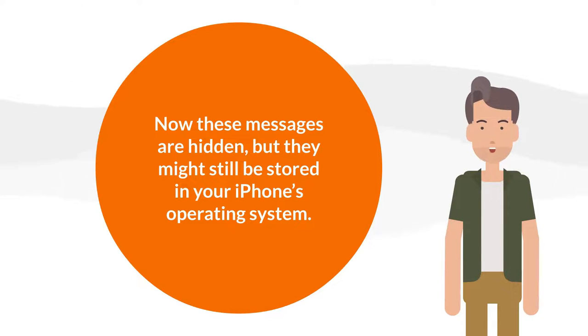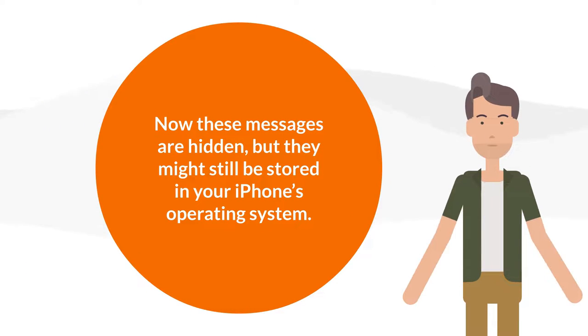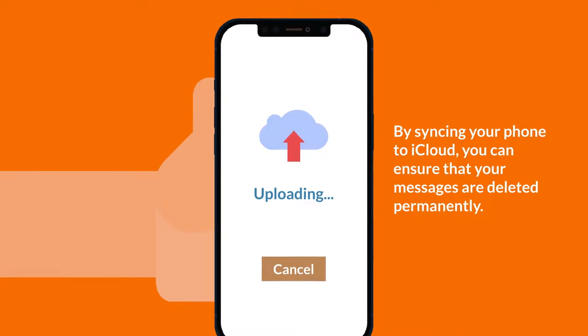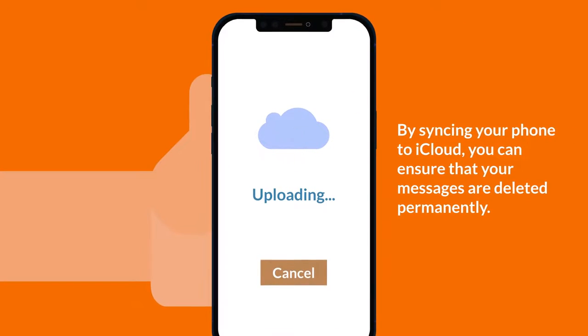Now these messages are hidden, but they might still be stored in your iPhone's operating system. By syncing your phone to iCloud, you can ensure that your messages are deleted permanently.